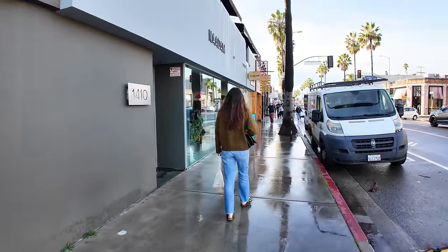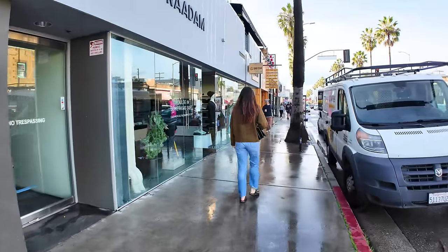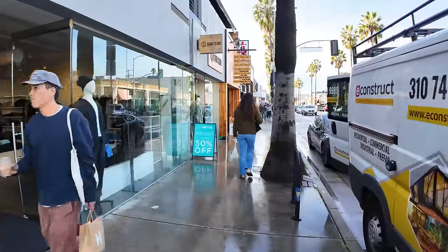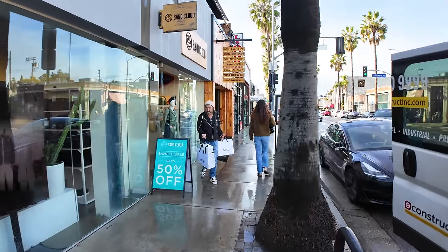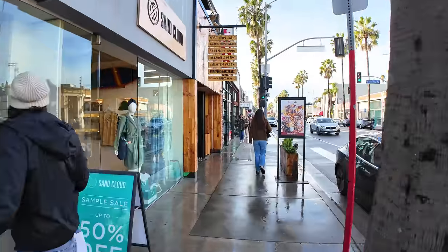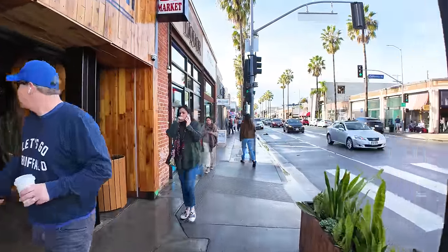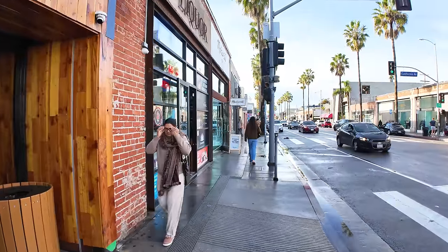Continuing down this way — last time I was here when I did this walk, there was a van that comes here that does haircuts, like barber haircuts, where they park on the side of the street and you can get a haircut in a VW bus kind of thing. It's too bad they're not here today.